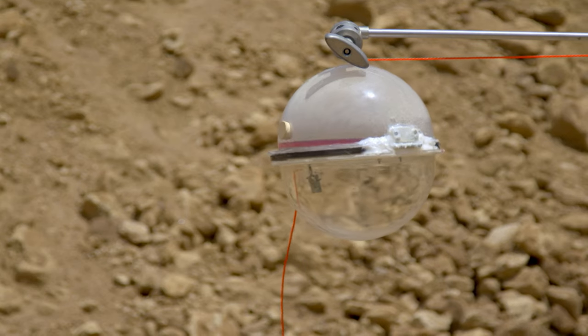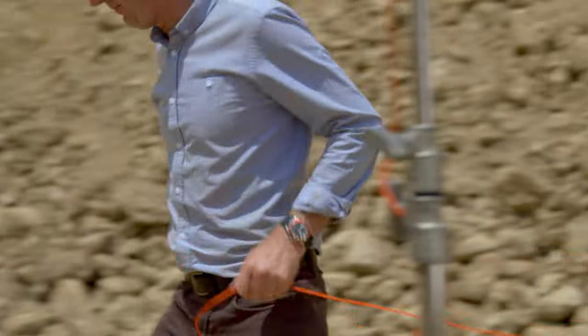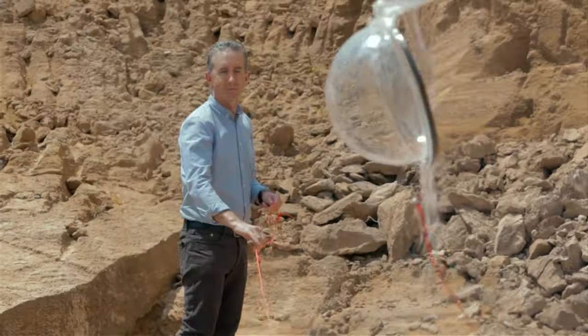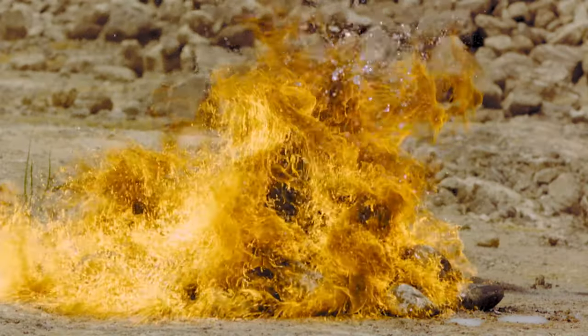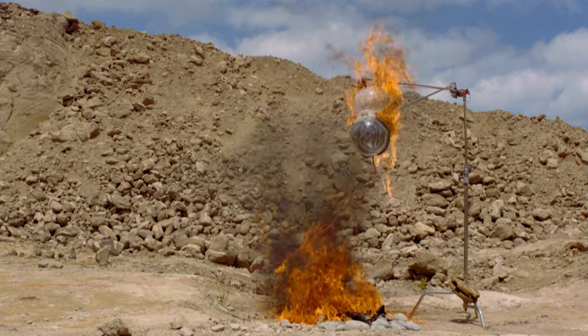When this liquid fuel hits the fire, it's going to oxidise considerably faster. Slowed down, you can see that the fuel isn't exploding — the vapour's oxidising much more quickly than a wood fire, but it's still at a slow enough rate to be considered a fire. It's still not technically an explosion.